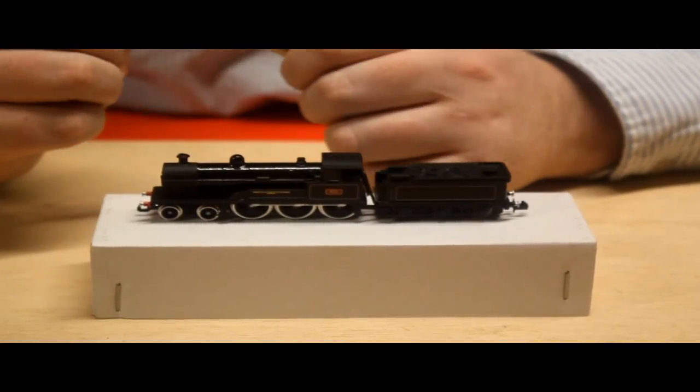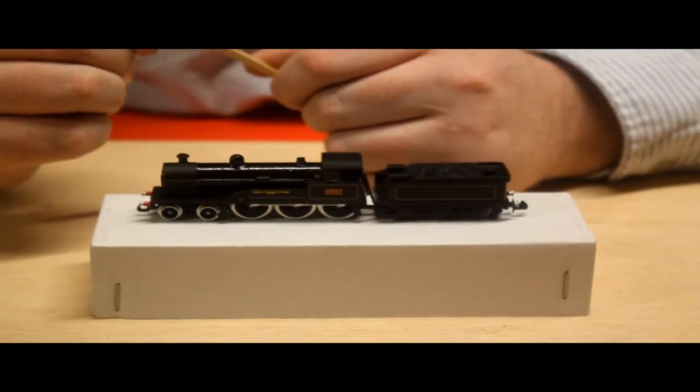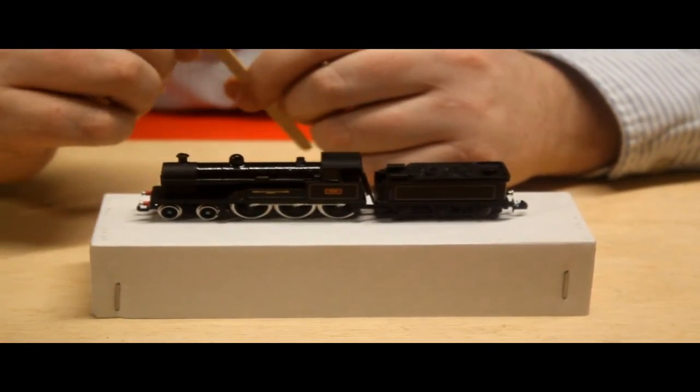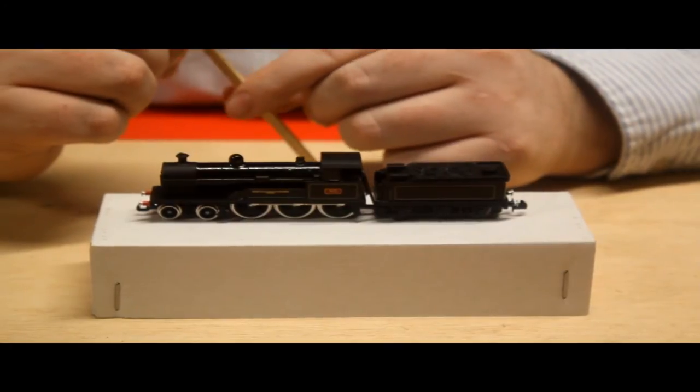So it's up to you if you want to get one. If you want LMS Crimson there's one for you, and one in LMS Black and BR Black. It is a shame that any of the real locomotives, sadly, did not survive.